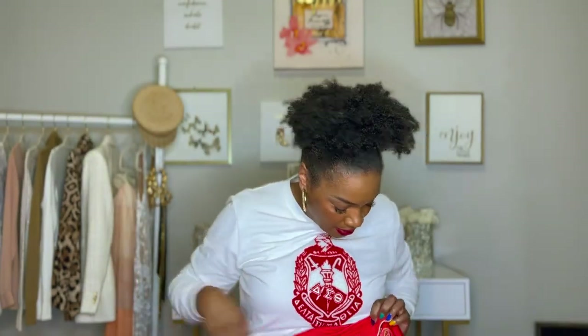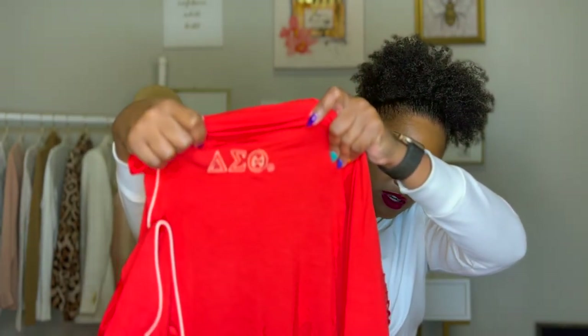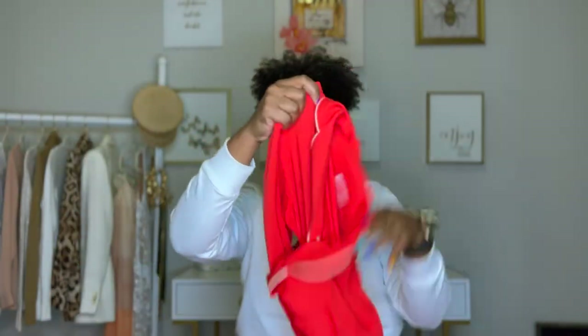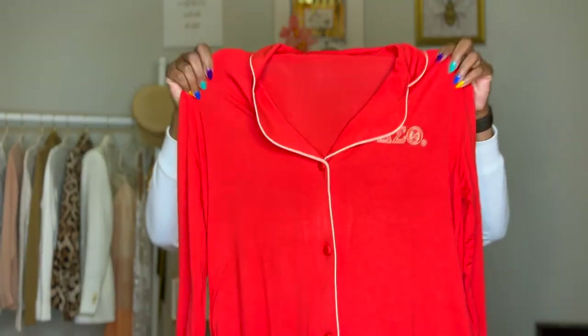Last but definitely not least is the sleep shirt that's in the box. As I hope you can see, it is embroidered right there with Delta Sigma Theta in Greek letters. It is a collared, long-sleeve sleep shirt and it is absolutely cute. How many of us can envision ourselves wearing this sleep shirt, sitting in front of the fireplace — because it is officially cold outside — reading the special edition of this book by former first lady Michelle Obama, 'The Light We Carry'? I'm excited, I hope that you all are too.